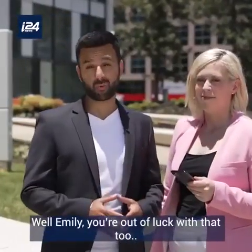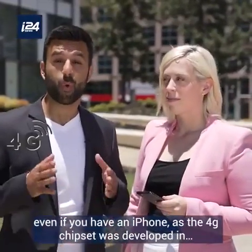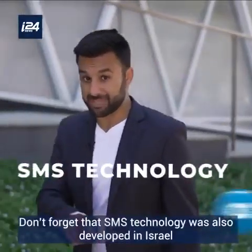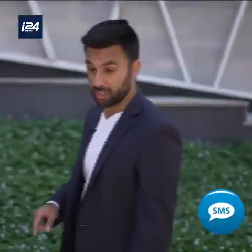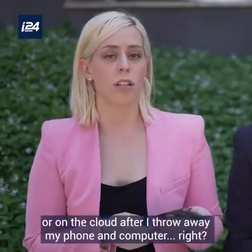But what if you use Apple? Well, you're out of luck with that too. Even if you have an iPhone, the 4G chipset was developed in — wait for it — Israel. Don't forget that SMS technology was also developed in Israel, so even if you have a phone that's not 4G, you can forget texting.